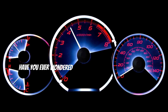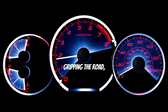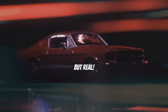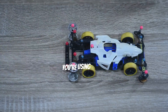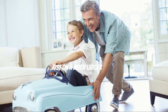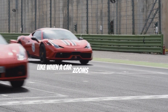Hey speed lovers, have you ever wondered what makes cars go super fast? It's all about science — from the engine's roar to the tires gripping the road, every part plays a role. Cars use force to move; force is like a push or a pull. When you push a toy car you're using force, and this same principle applies to real cars, just on a much larger scale. To make a car move, we need motion — when something changes position.